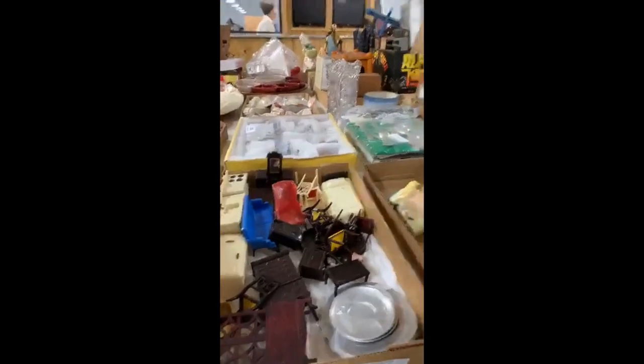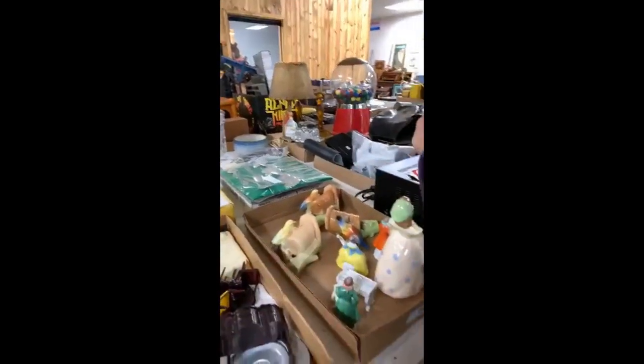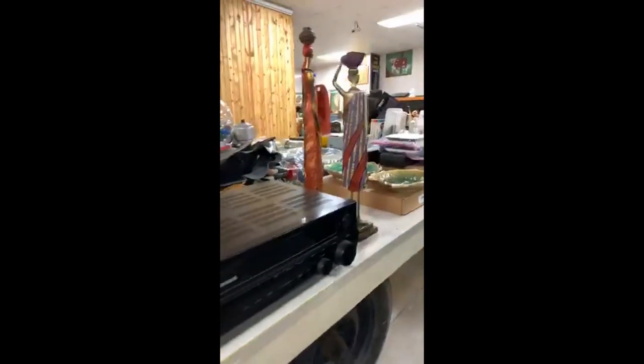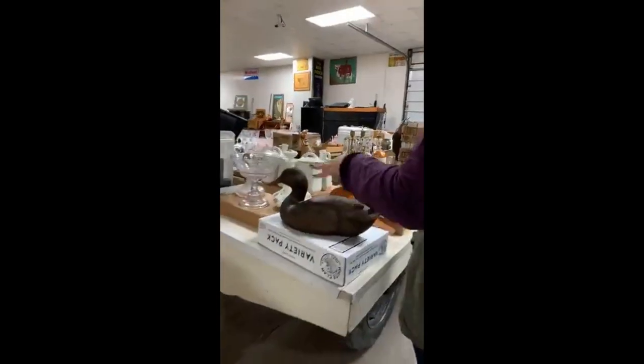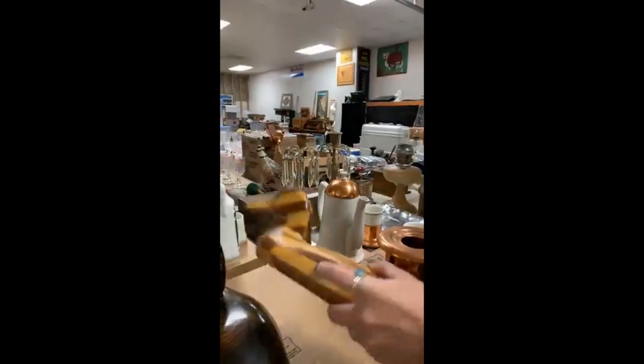Look how ornate that is — do the drawers even come out? That's cool. There are just gobs of things. More wood ducks — different styles, different, they're all wood.